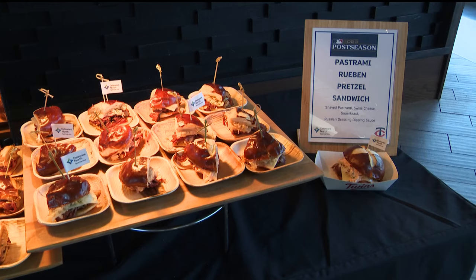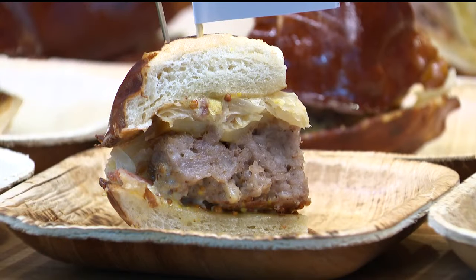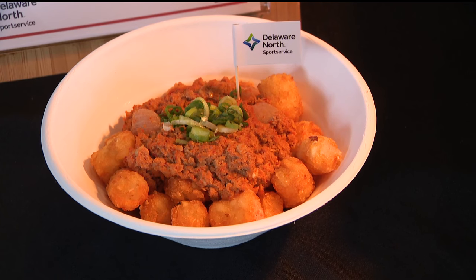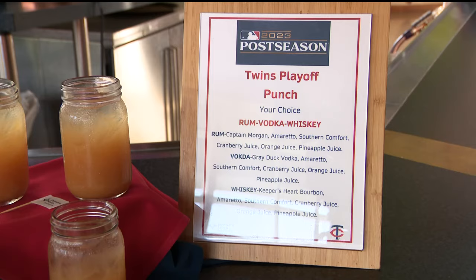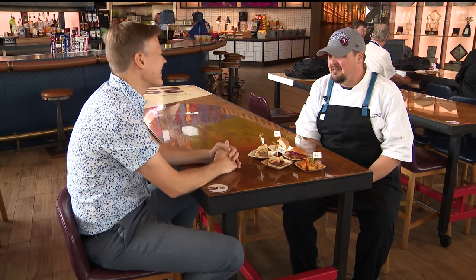They also have a brand new menu. Take a look at some of the new items — they have everything from a brat burger to a pastrami Ruben pretzel sandwich to a tater tot hot dish from Union Mung Kitchen. They're also premiering a new playoff punch cocktail. All these items were cooked up specifically for this event. The Twins have looked pretty good since the All-Star game, so they started putting some new stuff out there to see what stuck.